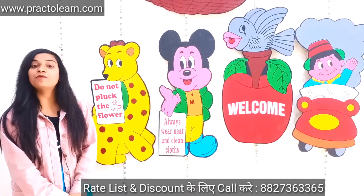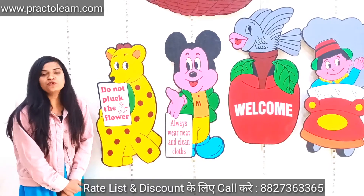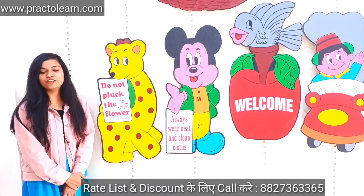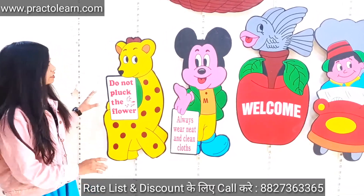Hello everyone, this is Ryan Johan from Practical and Company. Today I'm going to show you the most beautiful wall cutouts for your classrooms, recreation areas, and corridors.